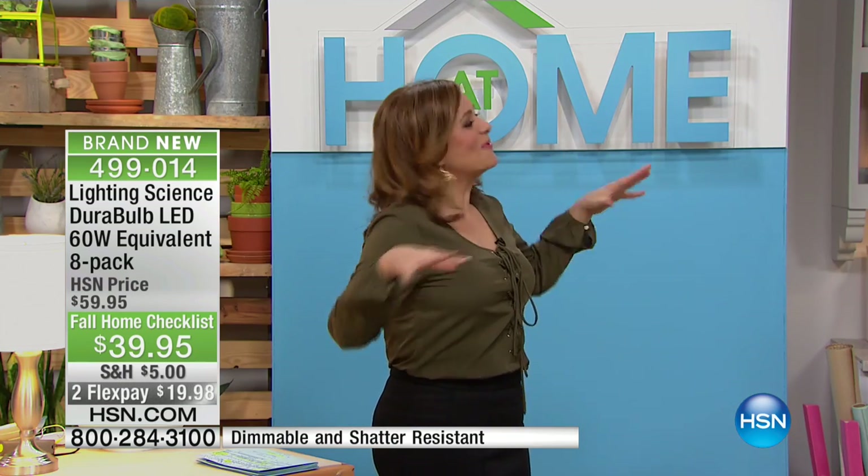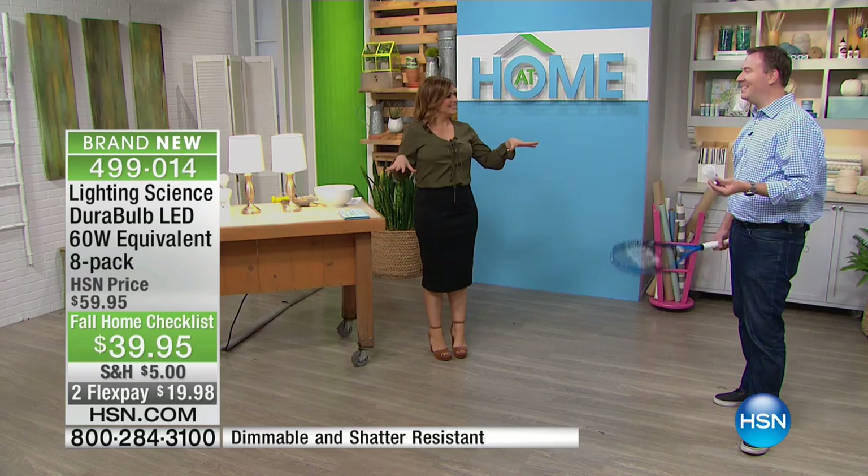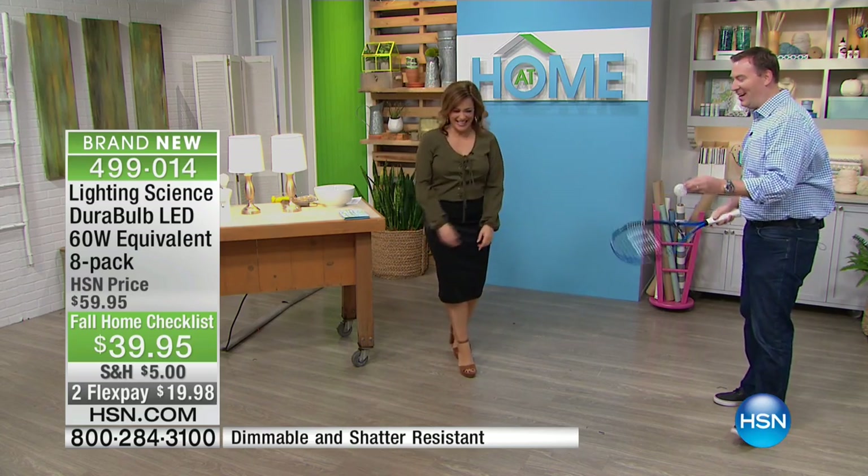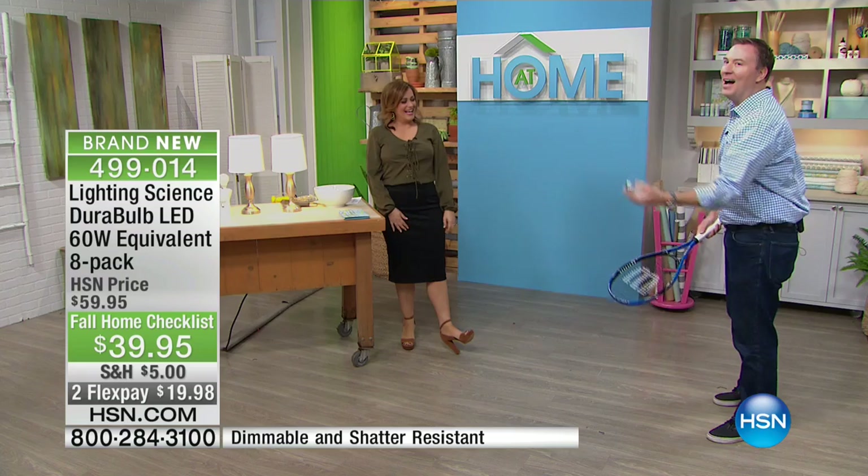Joe Harrison, this is the world's most durable light bulb. This definitely is, and I have a light bulb and a tennis racket — because this thing is so durable, I can catch it, I can toss it around, I can drop it, and it doesn't hurt. So I'm going to hit it to Leslie.